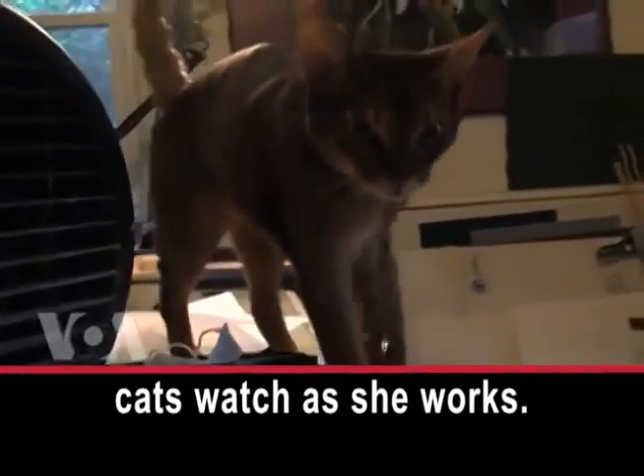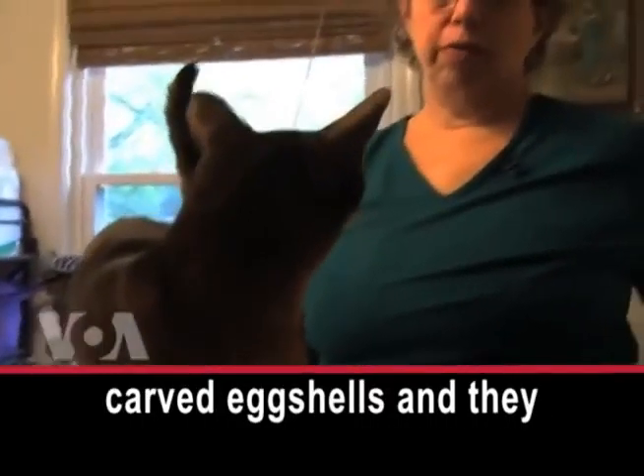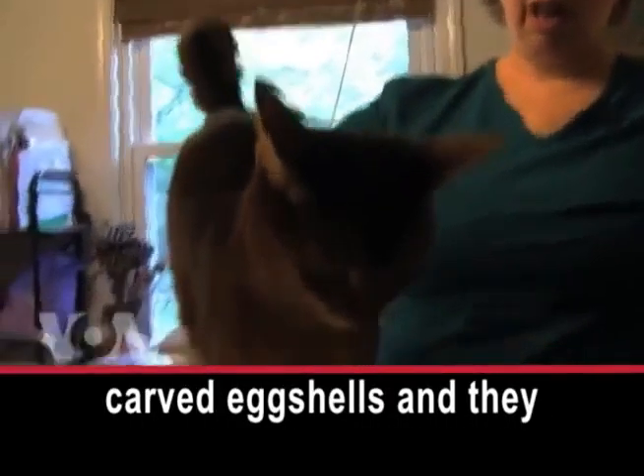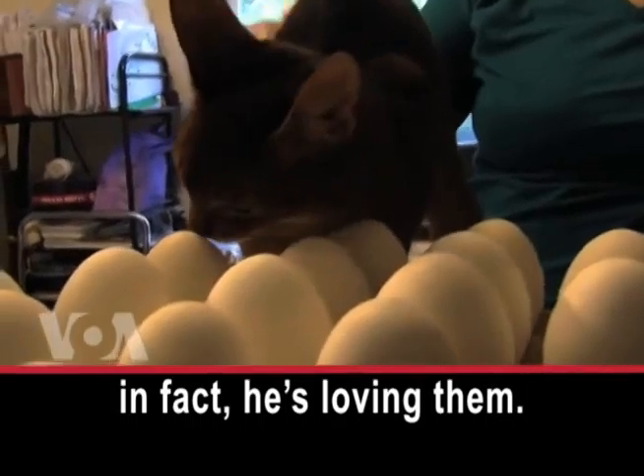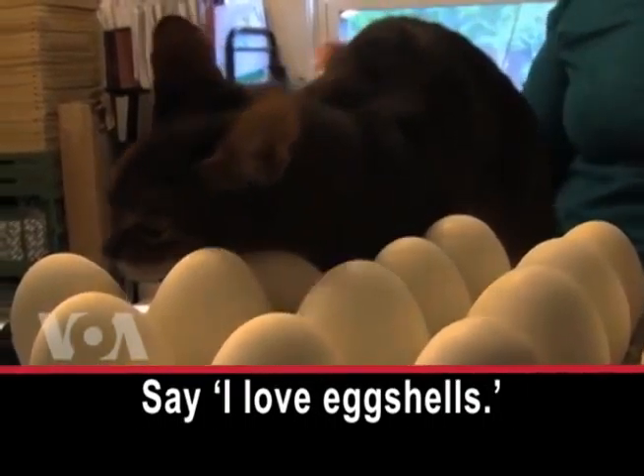Her three cats watch as she works. They'll walk all around the carved eggshells and they don't bother them at all. In fact, he's loving them. I love eggshells!